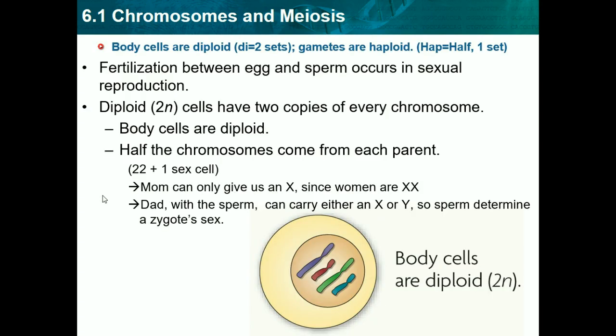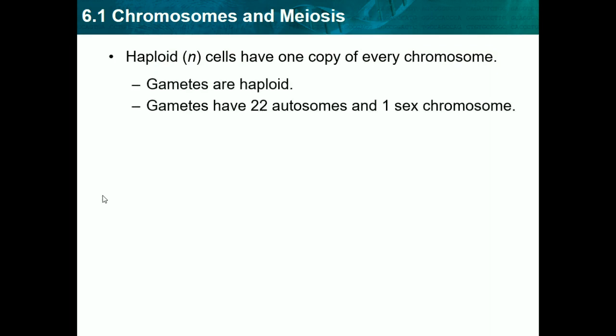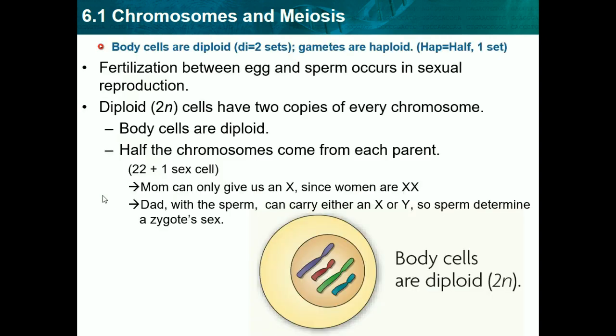Body cells are diploid — as we see in the diagram, there are 4 different chromosomes and 2 pairs, where the small ones pair up and the big ones pair up. Haploid cells have basically one copy of every chromosome, and gametes are haploids. Gametes have 22 autosomes and 1 sex chromosome, which adds up to 23. As we see in the diagram, there's only one big one and one small one, so a gamete has half as much as a body cell.